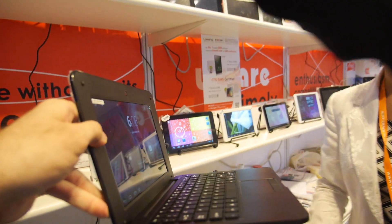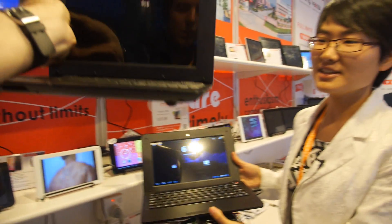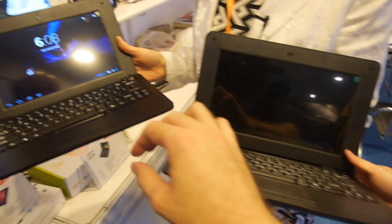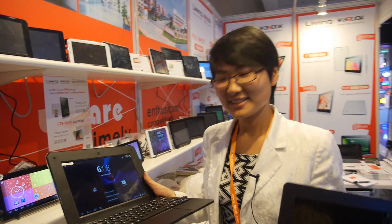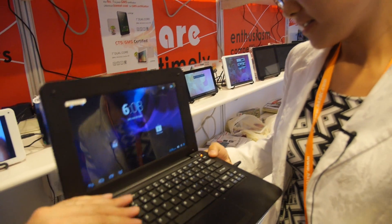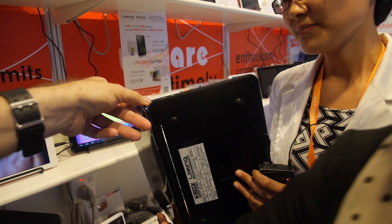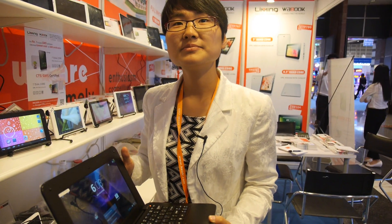The design has evolved from the old smaller square form factor to a bigger one — it's the Super Pad design. It's a little heavier, which indicates good quality. The keyboard is now a chiclet-style, which feels better. The MOQ is 1,000 pieces and the FOB price is 65 USD.